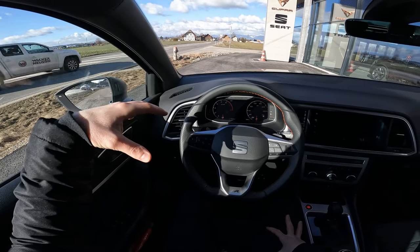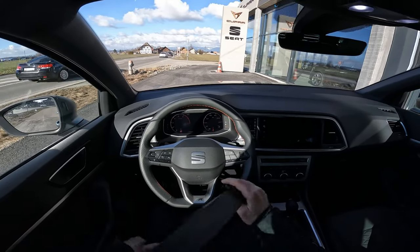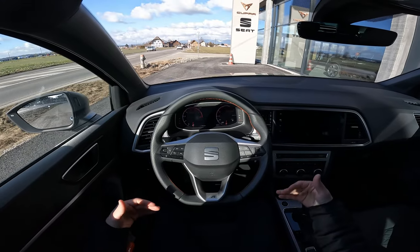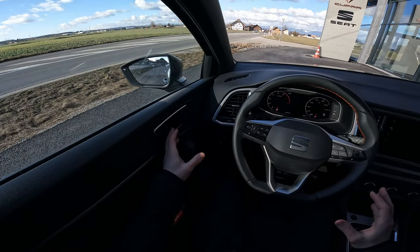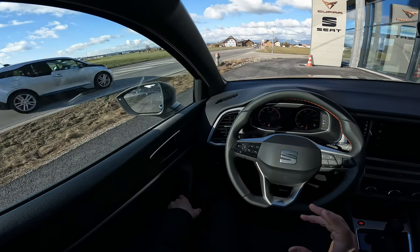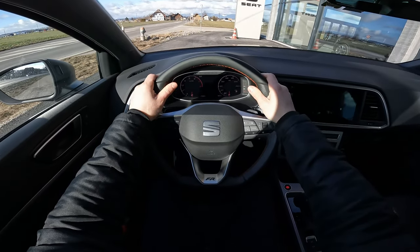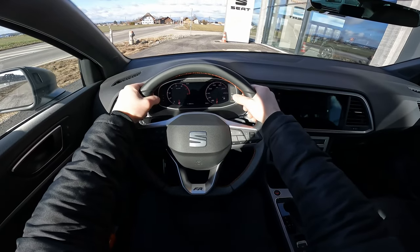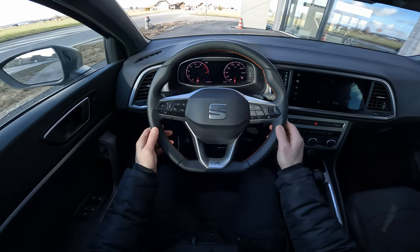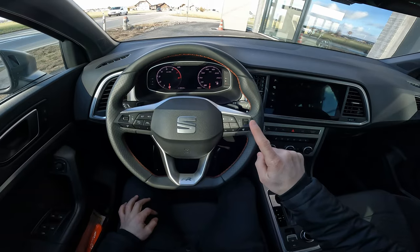The car has 16-inch rims with winter tires — normally it comes with 17-inch rims and normal tires, but because it's winter they swapped to smaller ones, which is better for comfort and economy. First impression: the sound insulation is very good. You can hear some outside noise, but when you close the door it feels quite premium. We have the FR steering wheel with leather and red stitches — a lovely shape with very good grip quality.